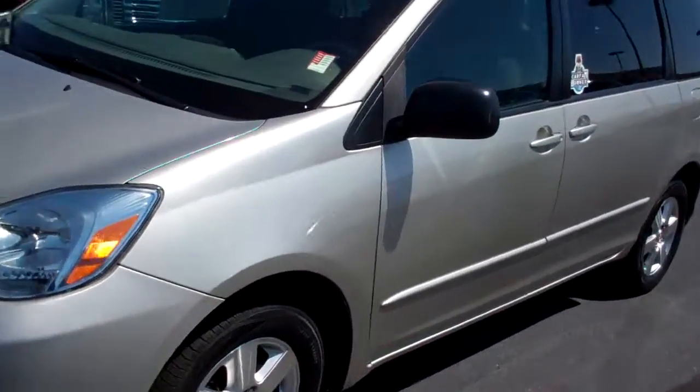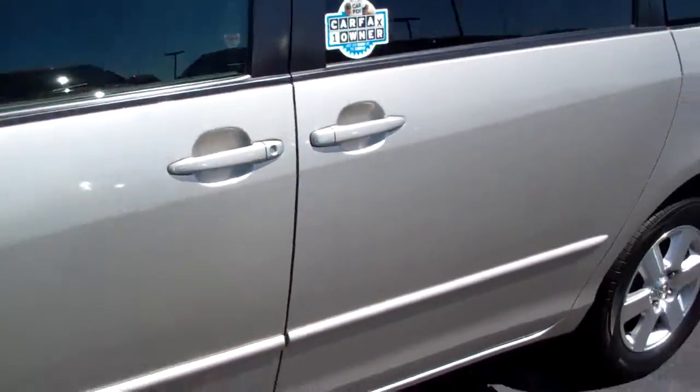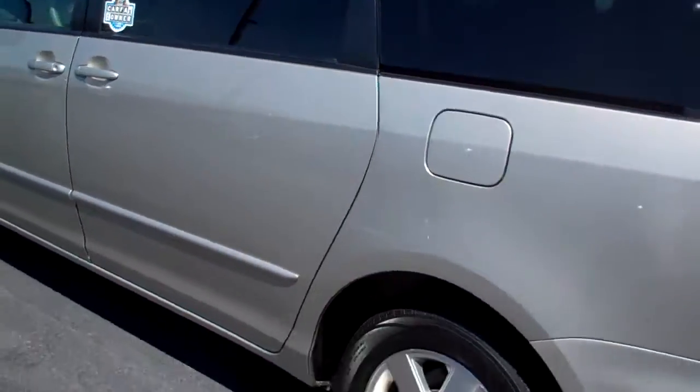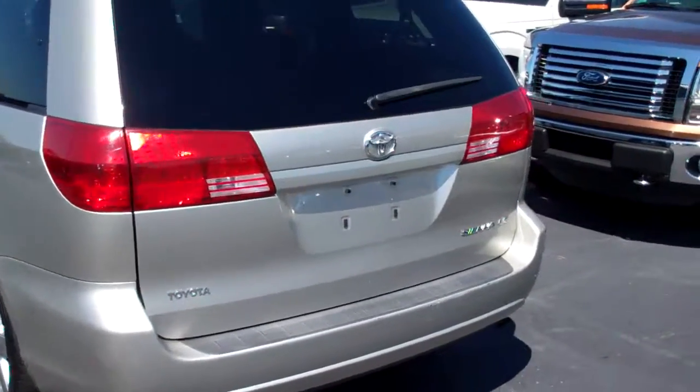This is a one owner vehicle. Tires are in good shape. A few scratches on it, but nothing major. No major dents or dings or anything like that. This one is a 2005.